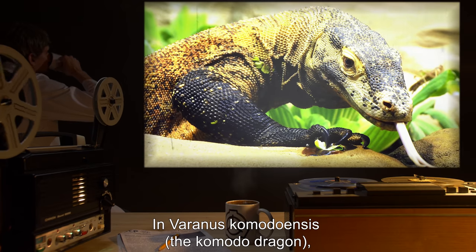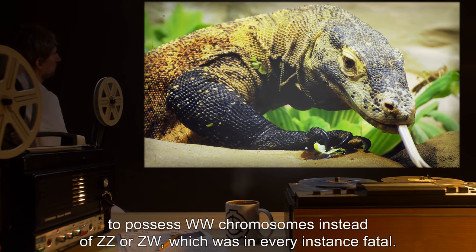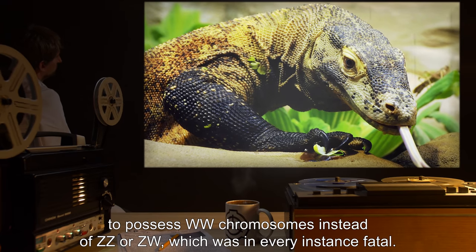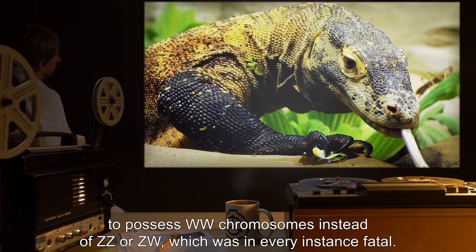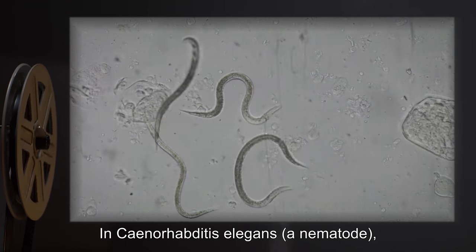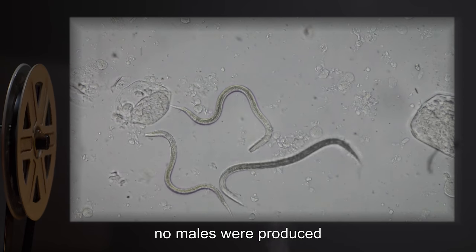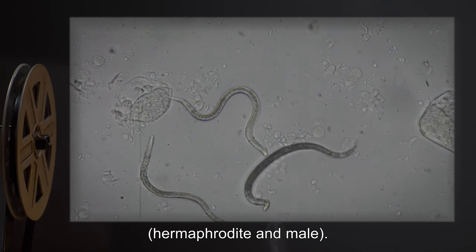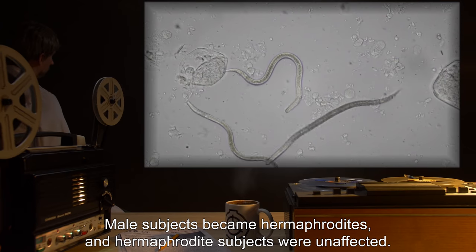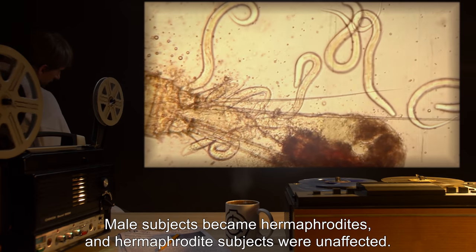In Varanus komodoensis, the Komodo dragon, a number of ZWZZ individuals were transformed to possess WW chromosomes instead of ZZ or ZW, which was in every instance fatal. In Caenorhabditis elegans, a nematode, no males were produced despite C. elegans having two sexes — hermaphrodite and male. Male subjects became hermaphrodites, and hermaphrodite subjects were unaffected.